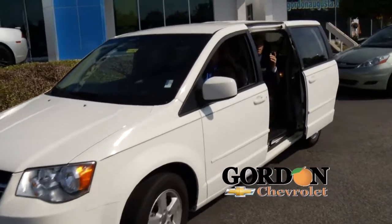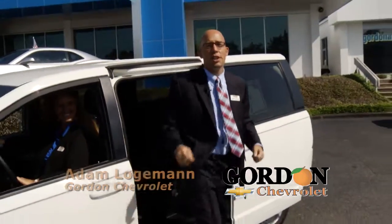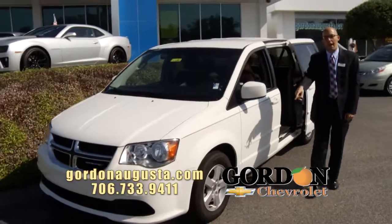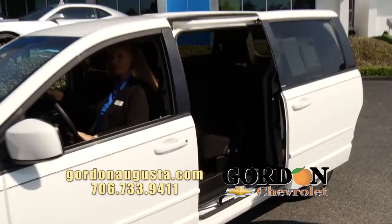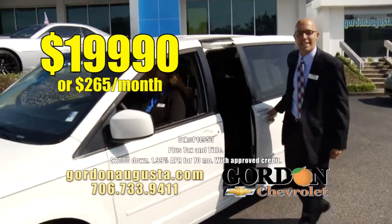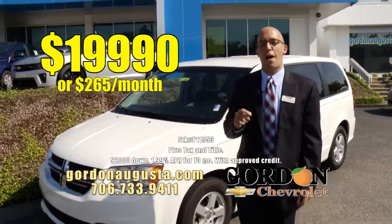I am rolling up like a member of the A-Team in this 2013 Dodge Grand Caravan. Look at this van, folks — these are the buy of the century. 2013 Caravan, alloy wheels. Look inside: captain's chairs in the back, seven passenger, stow-and-go seating configuration. You're going to get your family in this one-year-old SUV for $19,990 or $265 a month.